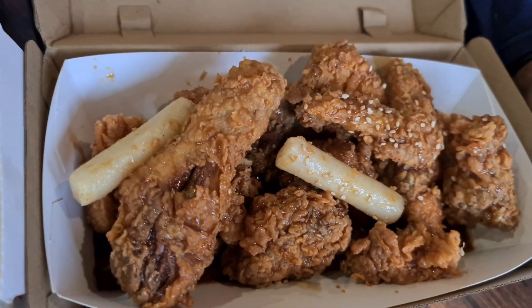People, you got to come here to Papa's Chicken and have some of this honey soy chicken — it is out of this world. I've never had chicken taste like this before. I love my fried chicken but I got a new love now. My wife, we need to talk after this one.